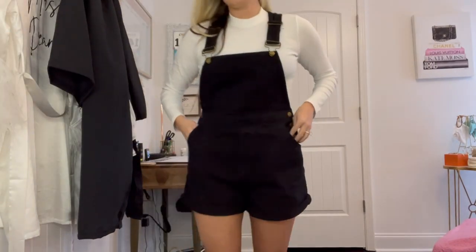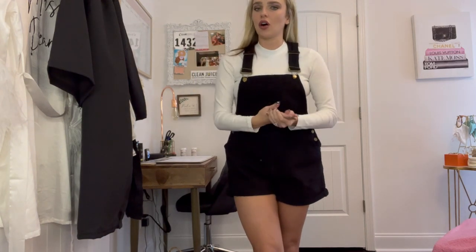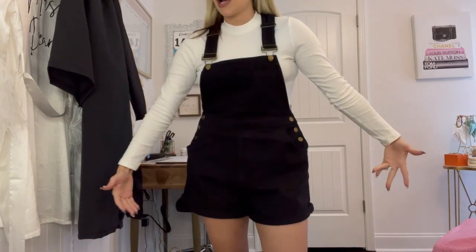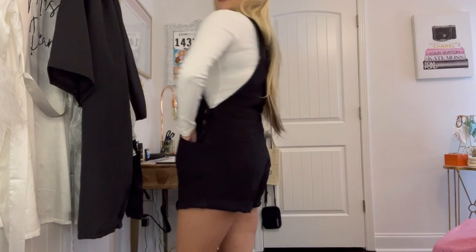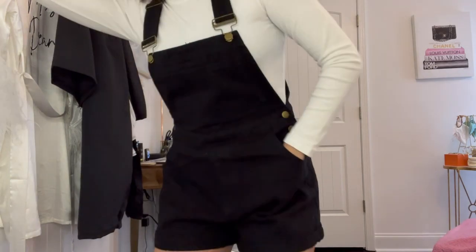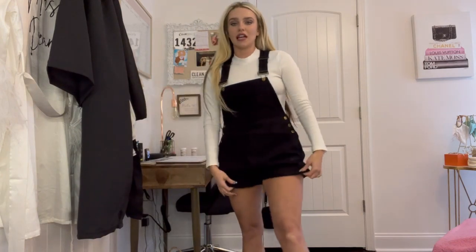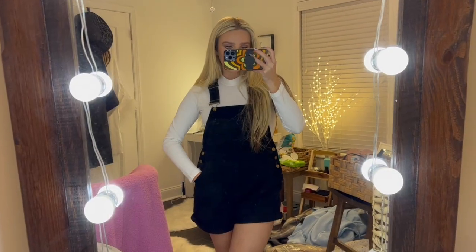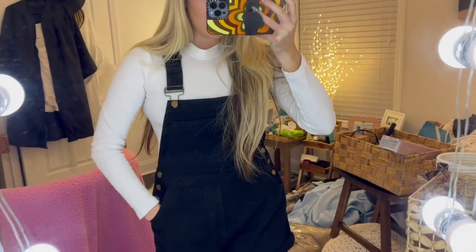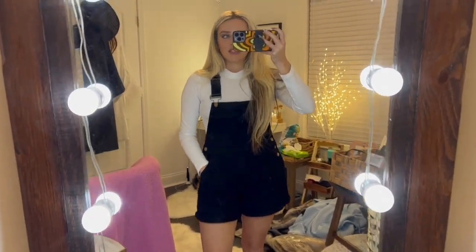So this is the first outfit — I really love this. It's the perfect fall vibe but you can wear it when it's not super cold because it's got shorts. It's a black jumpsuit romper overall thing paired with a white turtleneck. I love this turtleneck because it zips up, so it's really easy to put on when you have makeup on. I'm giving this one a 10 out of 10 — it's super comfy.